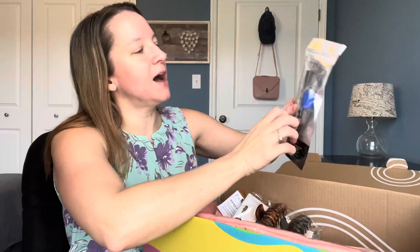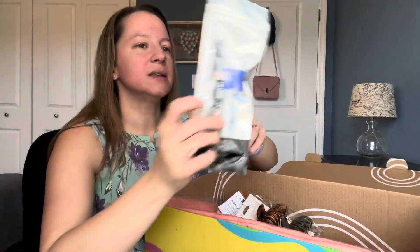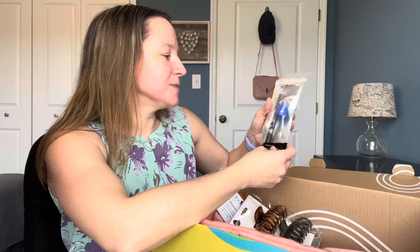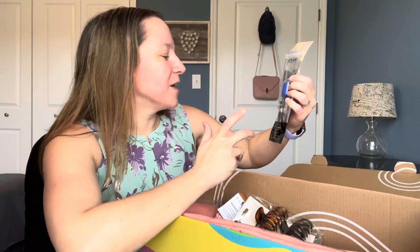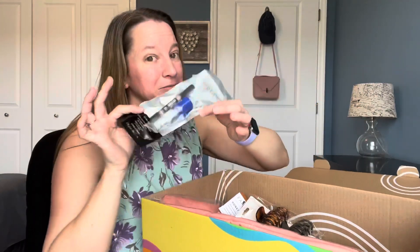Here's the first item on top. It's an Ico — a double-act shadow stick with sharpener, in cookies and cream. These types of items always go to my 14-year-old. I don't wear makeup, as you can see — I'm pretty all natural. So maybe she or my niece Haley can get some use out of that.